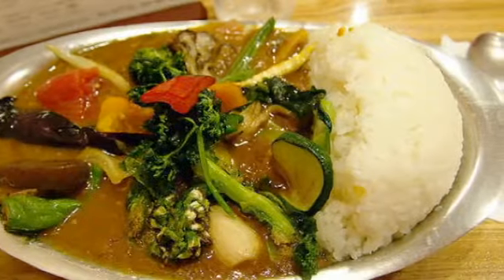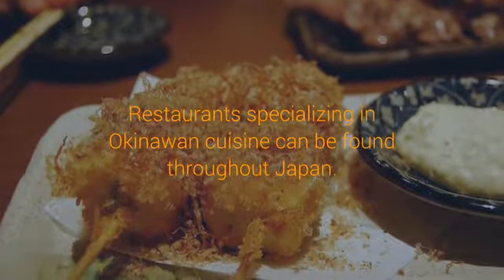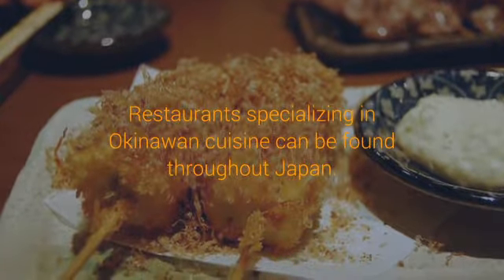Curry: Japanese style curry with rice — a national obsession. Udon: Thick Japanese wheat flour noodles. Okonomiyaki evolved from the practice of cooking leftovers in a Japanese pancake batter.